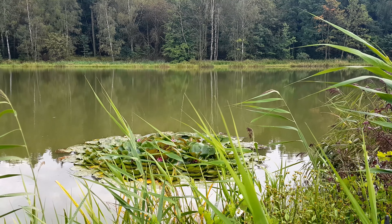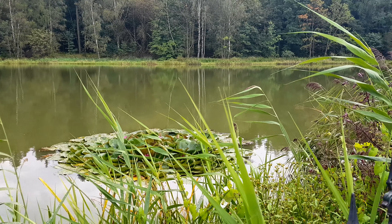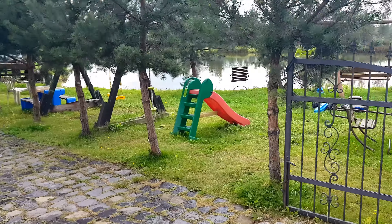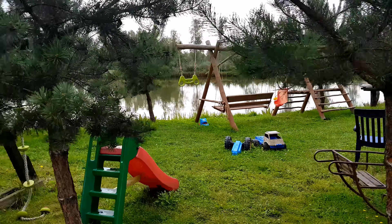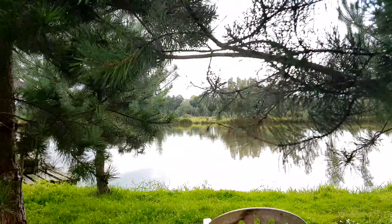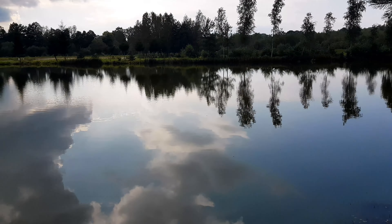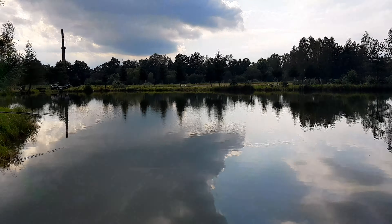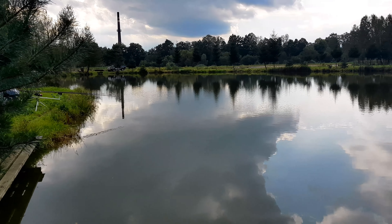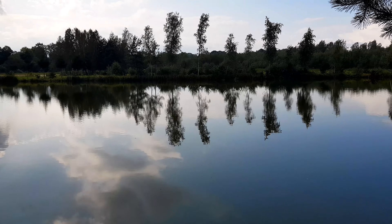Ging aber auch nichts. Da hatte ich heute mal einen Trot-Rig drauf, weil hier doch recht schlammig ist – einen Trot-Rig mit einem Pop-Up. Ging überhaupt nichts. Und generell ist hier momentan echt so ein bisschen Flaute. In dem anderen Teich – hier ist auch so ein bisschen für Kinder und so – sprang heute richtig was. Da ging es richtig ab, da sprangen wirklich im Minutentakt die Karpfen. Und Reini hat sich entschieden, hier sein Rod-Pod jetzt noch aufzubauen, um vielleicht noch den einen oder anderen Fisch mitzunehmen. Aber auch da tat sich tagsüber bislang gar nichts – da müssen wir erst bis in die Nacht warten.